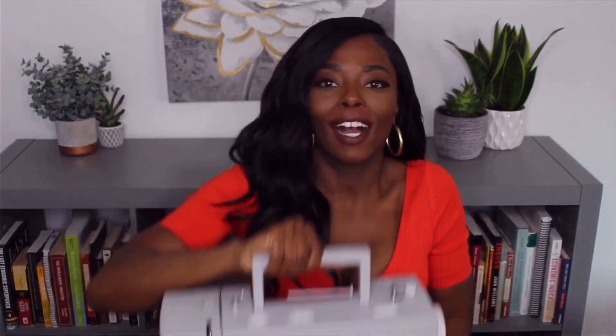First things first is this big old sewing machine. I got it from Amazon and even though I purchased it from Amazon it took a while to get to me — almost like three and a half weeks. I haven't used it yet. It comes with a foot pedal, some needles, and other parts. I used to sew a long time ago when I was in high school, but I just stopped.